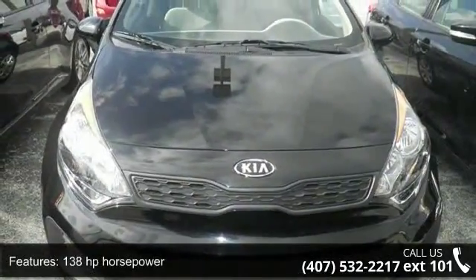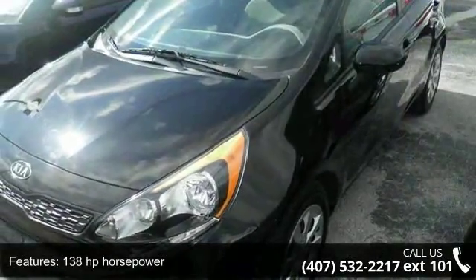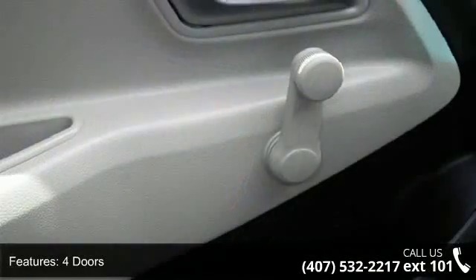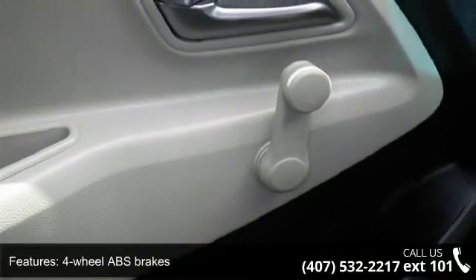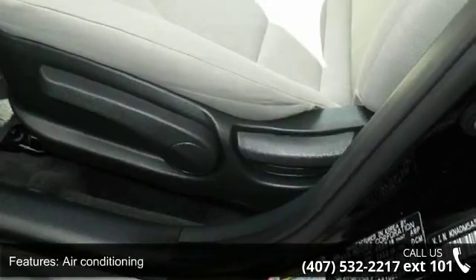Some of the top features included with this vehicle are 138 horsepower, four doors, four-wheel ABS brakes, air conditioning, audio controls on steering wheel, external temperature display, front seat type: bucket.